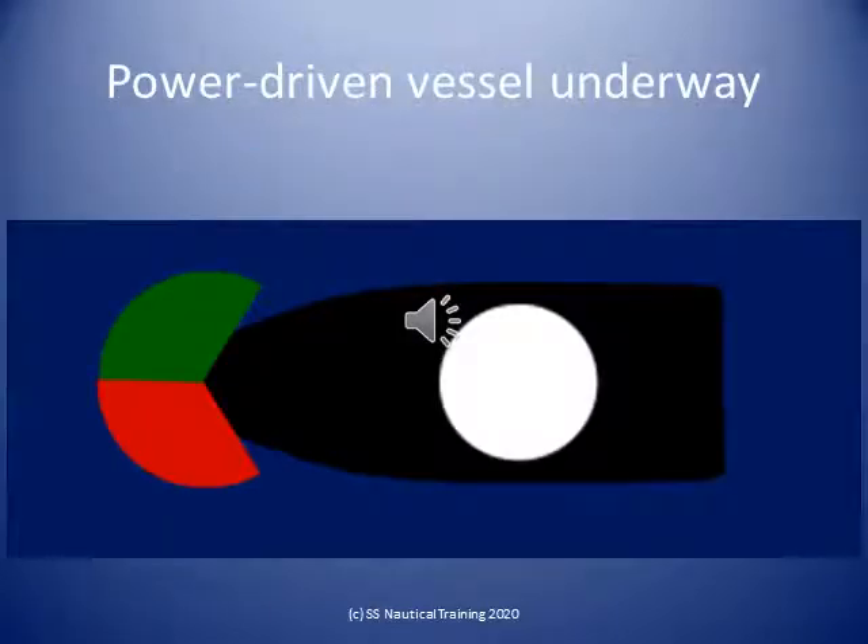Power-driven vessels underway shall exhibit a masthead light, sidelights, and a stern light. A power-driven vessel of less than 12 meters in length may, in lieu of those lights, exhibit an all-round white light and sidelights.